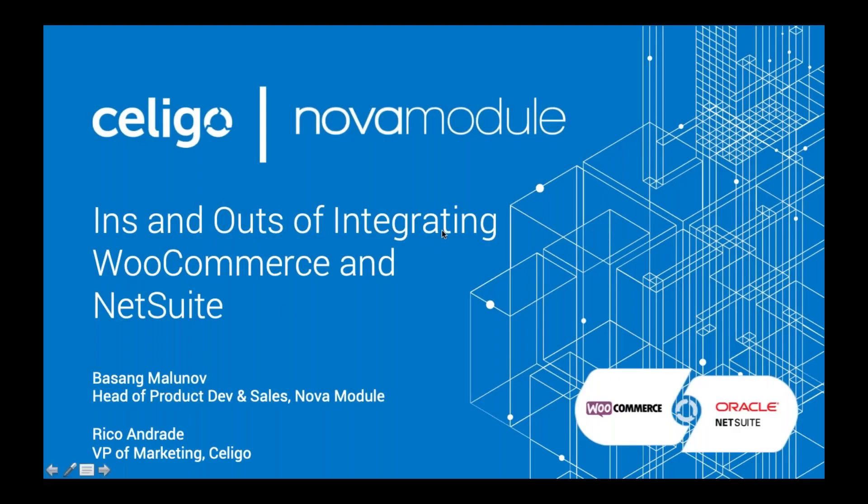Hello everyone, thank you for joining us for today's webinar — the ins and outs of integrating WooCommerce and NetSuite, where we will discuss the advantages of automating your e-commerce operations by integrating WooCommerce with your ERP, and specifically NetSuite.